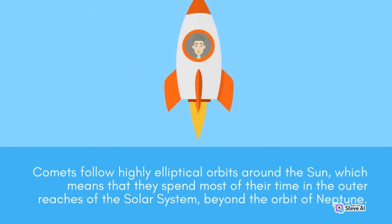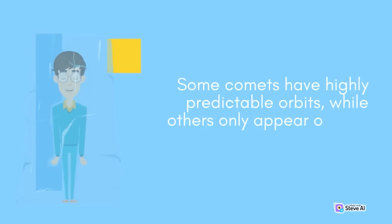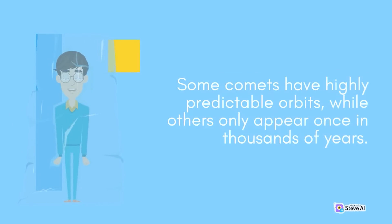Comets follow highly elliptical orbits around the sun, which means that they spend most of their time in the outer reaches of the solar system, beyond the orbit of Neptune. However, as they get closer to the sun, they speed up and can develop tails that stretch for millions of miles into space. Some comets have highly predictable orbits, while others only appear once in thousands of years.